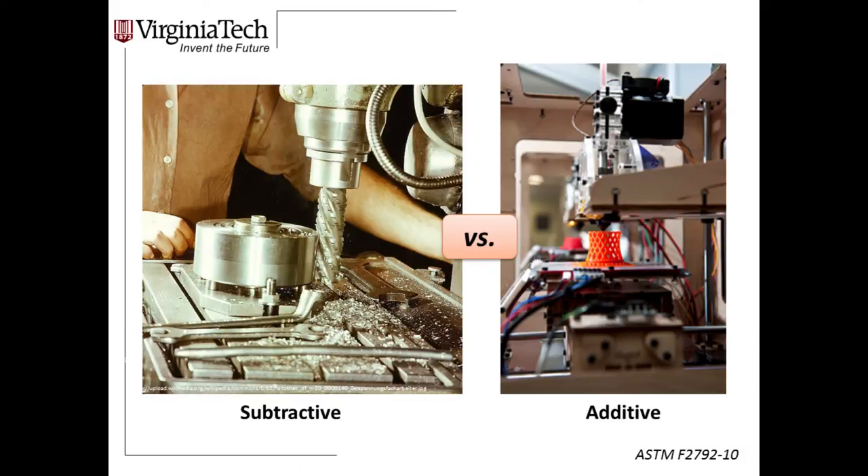We use the term additive manufacturing rather than 3D printing because it's the ASTM standard terminology, clearly differentiated against traditional subtractive manufacturing. In subtractive manufacturing, you take a big chunk of material and cut away what you don't want. In additive manufacturing, we selectively add material precisely where we do want it. From an engineering standpoint, that opens up a whole new design space, and from a chemistry standpoint, some printers can actually place specific multiple materials in specific locations throughout the volume.